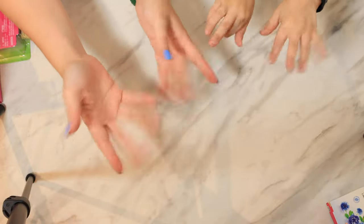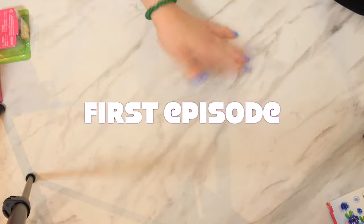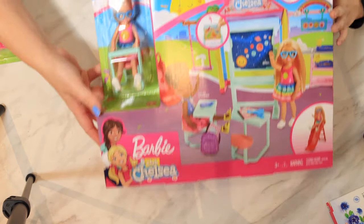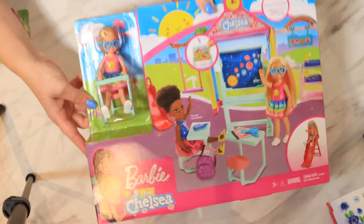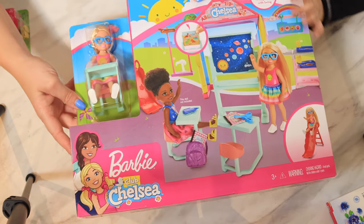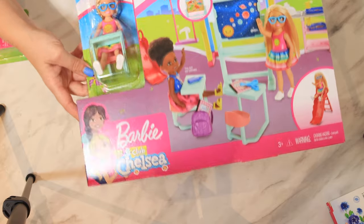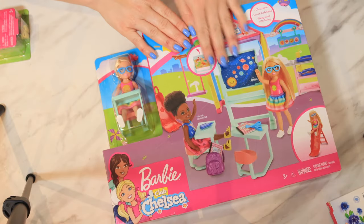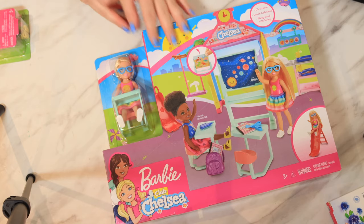Hi! So guys, this is our first episode ever and we have this full Barbie set! How cool is that? Yeah! We've got this to open today, this school set to start Mikey's first episode!